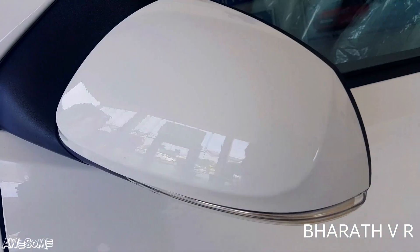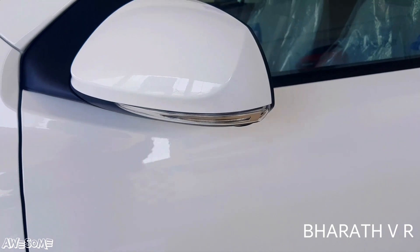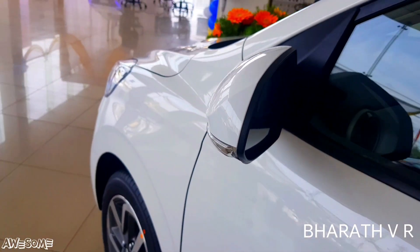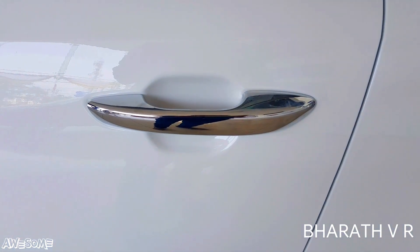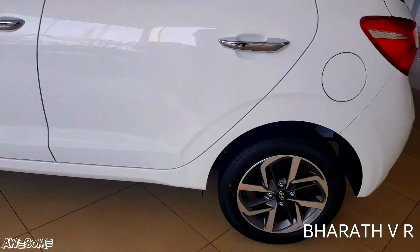We are also getting body-colored ORVMs with LED turn indicators on both sides, which are electrically adjustable and electrically retractable. All four doors have chrome door handles.